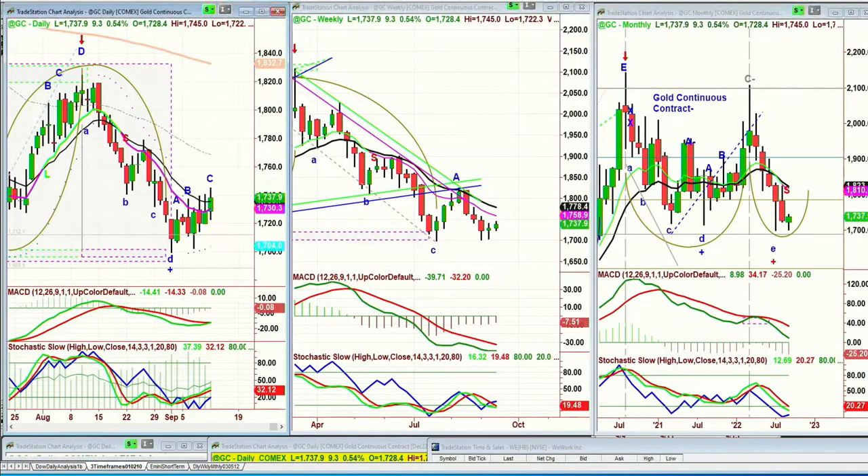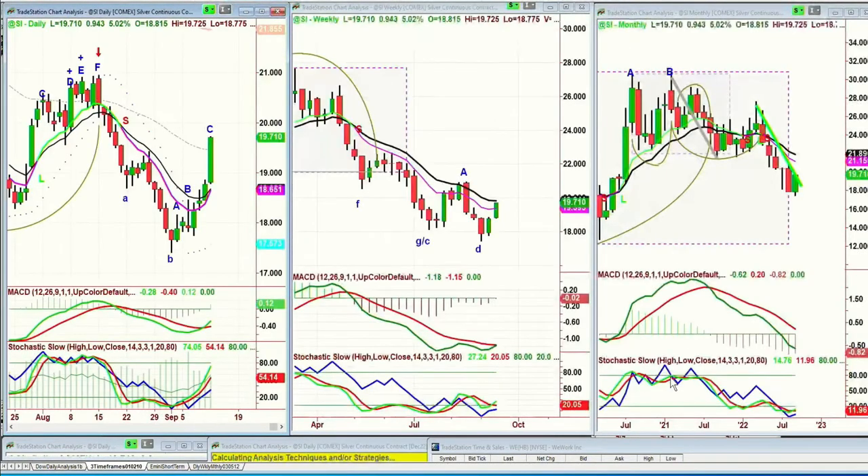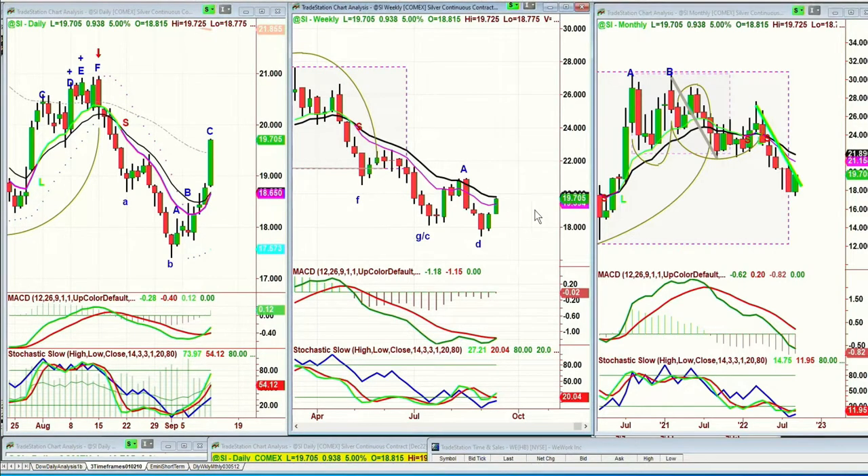Looking at silver — silver is really the one with the fabulous move. This is up 5% today, up 0.94 at 1,971. The monthly chart has done more than a 1-to-1 to the downside. The weekly chart is trying to form a cup formation, and the next target to tackle will be the weekly resistance of the 14-period moving average at 19.84 — it's at 1,970, so that's very attainable this week.